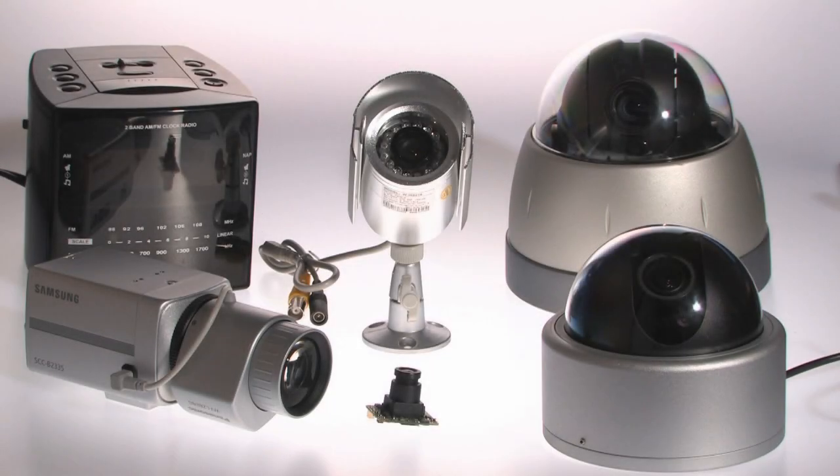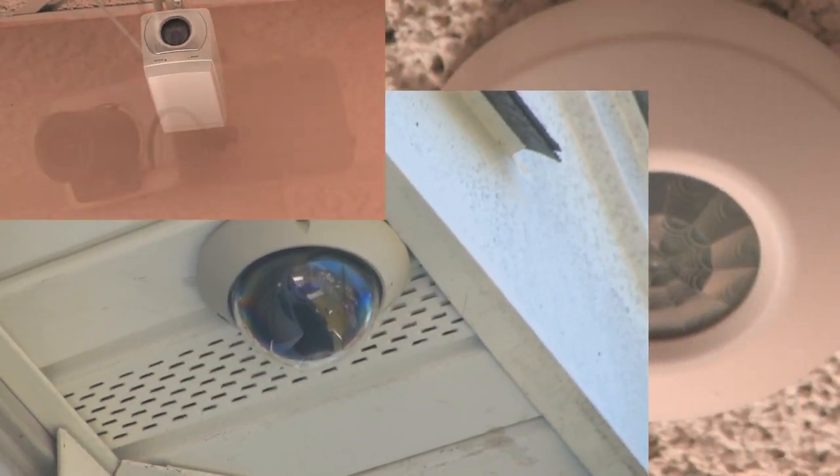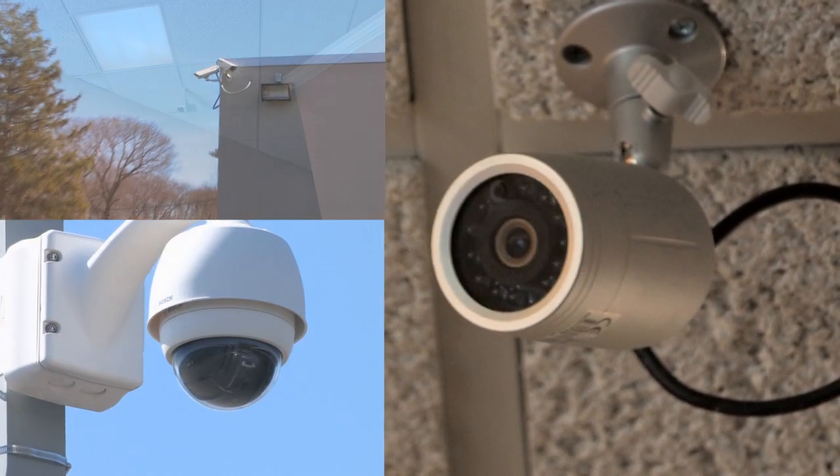When deciding you want to purchase a video surveillance system, one of the most important things is deciding what cameras are right for you. All cameras have a time and place where they are ideal. But when choosing a camera, you should keep in mind that it is a tool and an investment. You want the cameras to work for years.